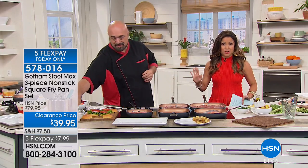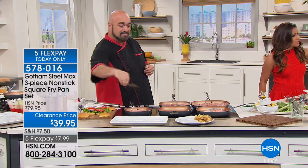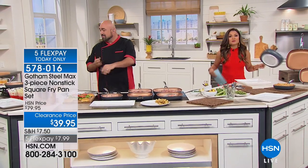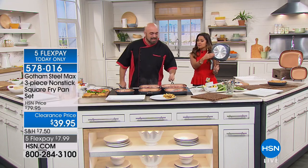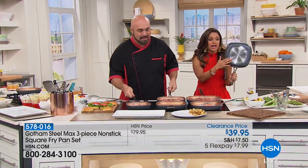This is the Gotham Steel Max line of cookware, and today what we're giving you is a three-piece set. It's everything you need when it comes to fry pans, because you are getting the 8-inch size, the 10-inch size, and also the 12-inch size. What makes these so special is the fact that first of all, you can use them on any type of cooktop — glass, gas, induction, electric, all of that.